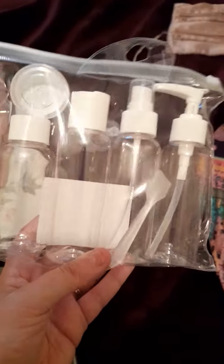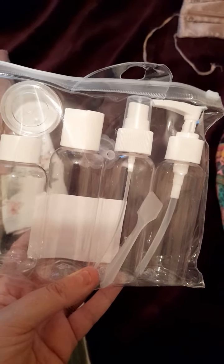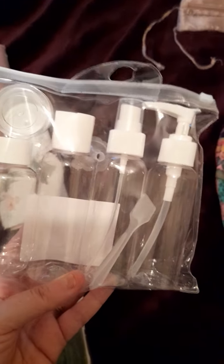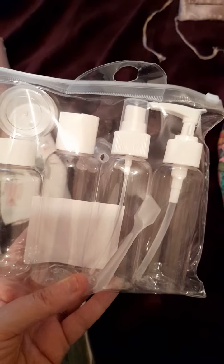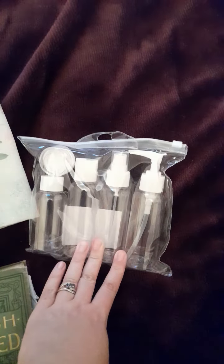I got this travel kit from Primark, because this would be really good to make my own micro-sprays — put in my micro-powder, bit of water, and I've technically got my own. It's a much cheaper way of doing it, because I've got micro-powders, mineral powder, and that.